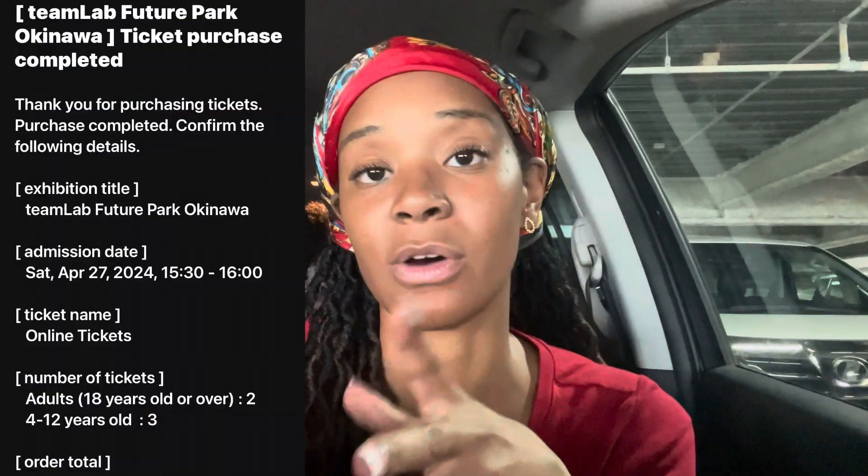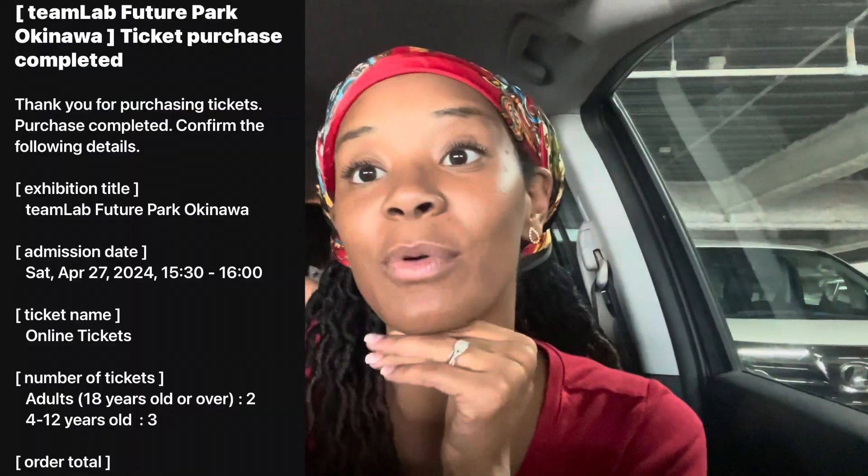Hey guys, we just arrived at teamLab, which is new to me. We pre-purchased the tickets for all six or seven of us — Lydia and Jeffrey didn't count for pricing. It was 7,600 yen, which was about $48. Everything is done online; you get a confirmation email sent to your email, and that's how you enter. We're gonna get ready to check it out — it's our first time here and it's in a mall.